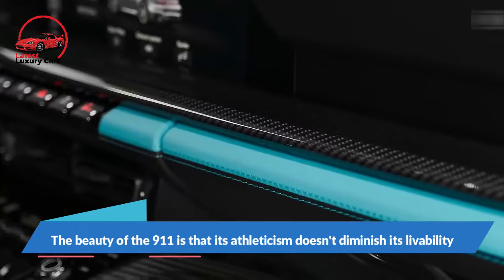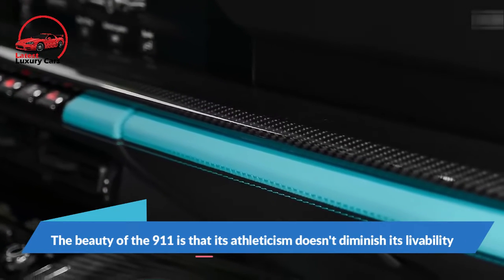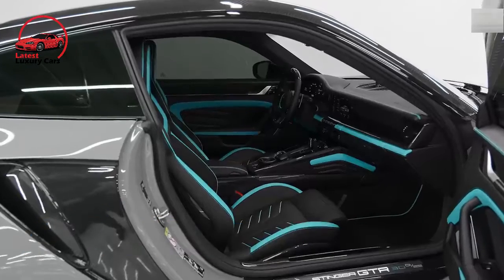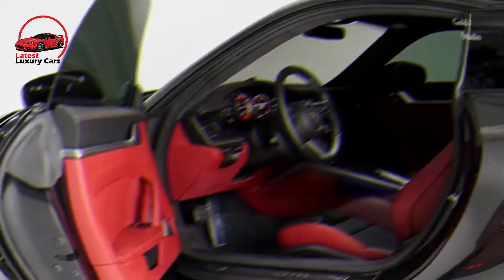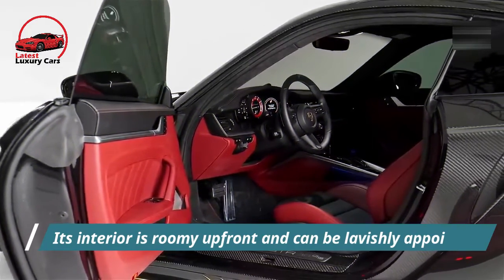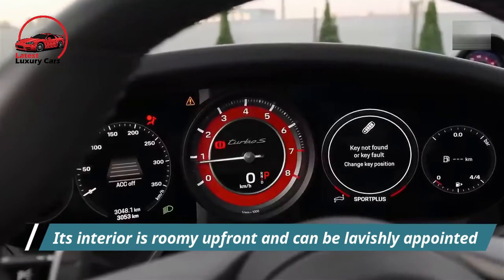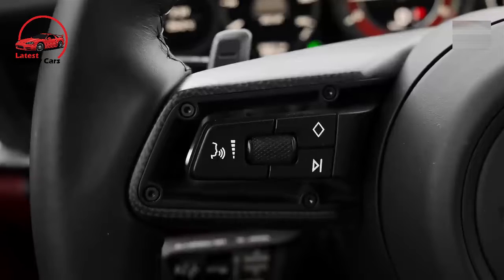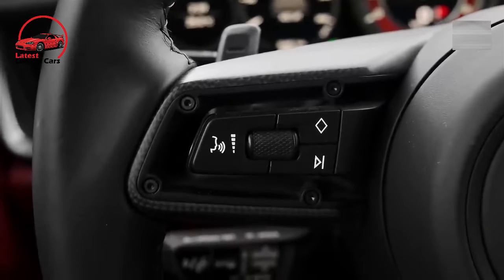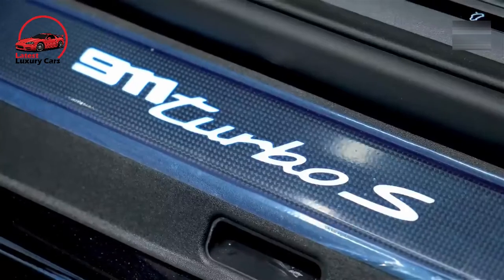The beauty of the 911 is its athleticism that doesn't diminish its livability. Its ride is surprisingly civil considering its cornering limits and racecar-like steering feel. Its interior is roomy up front and can be lavishly appointed, and its driver is treated to a satisfyingly low seating position with excellent outward visibility.